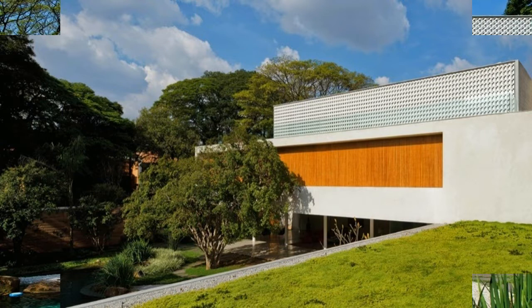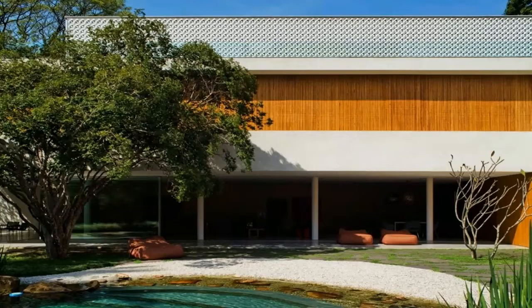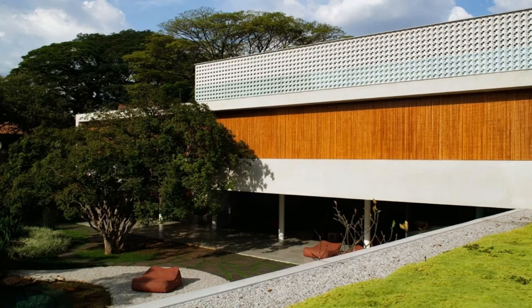On the ground floor, the living room connects entirely with the garden, where there is a small artificial lake. Fish and plants help maintain the biological balance of the pool without the use of chemical products that assail the environment.